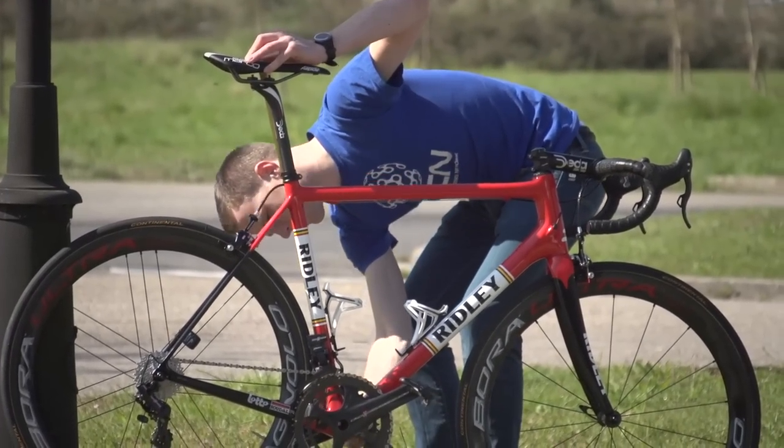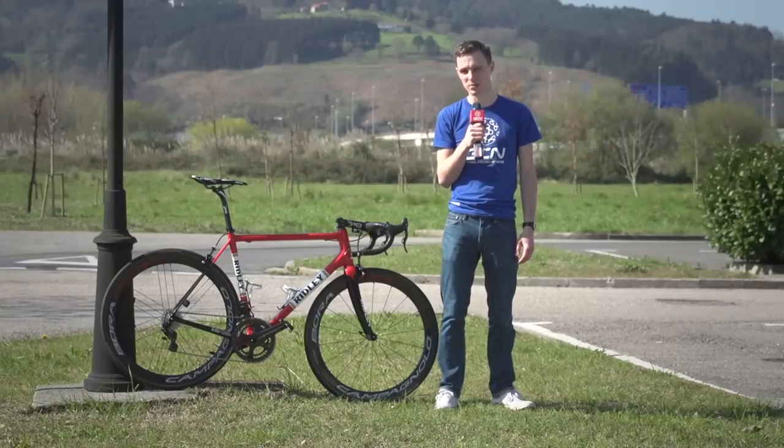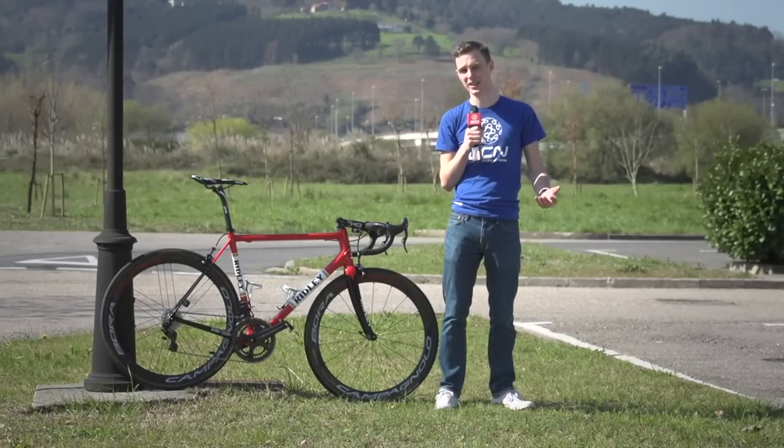Looking at the measurements, Wellens is clearly a tall, rangy rider — with a reach of 62 centimeters and a saddle height of a pretty high 80 centimeters.